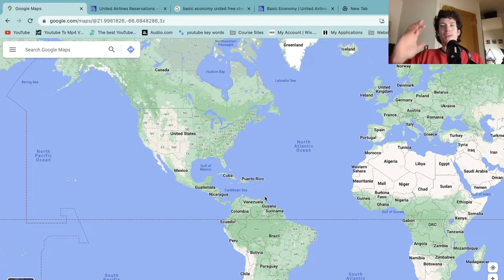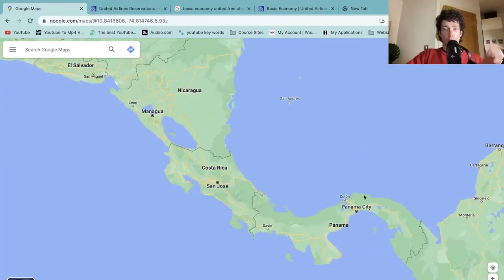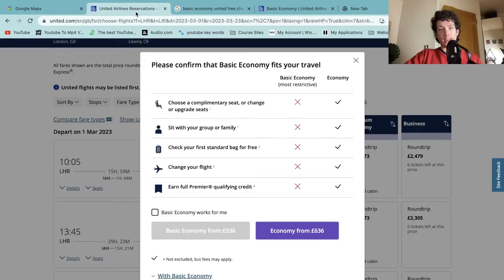Hey guys, welcome back to the channel. Today we're going to be talking about flying with United, because recently I booked a holiday with my girlfriend's family to fly to Costa Rica, all the way from London. When I was looking at tickets, you've either got basic economy or economy with United Airlines, and I wanted to confirm the differences. I went on live chat and clarified a few things, so if you want to know the difference between basic economy and economy, you're in the right place.